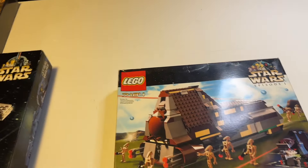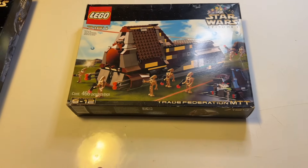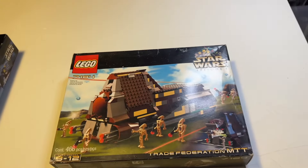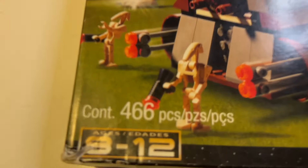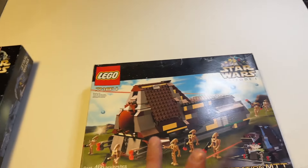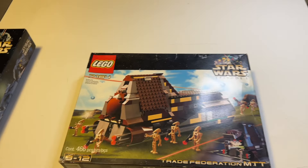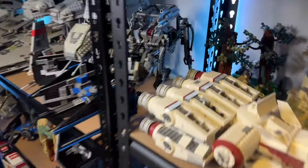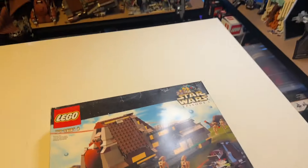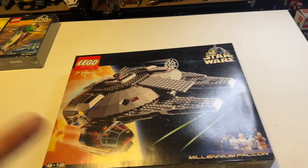Moving to the third-to-last set in the 2000s era, this is set number 7184, the Trade Federation MTT. We had the AAT earlier and now we have the MTT — perfect for this era since it's based on Episode 1. It has 466 pieces, making it the second largest set of this wave. It is a very cool set, but it is arguably the ugliest set ever made — a lot of people make that argument. There are other ugly sets, but this one especially stands out.